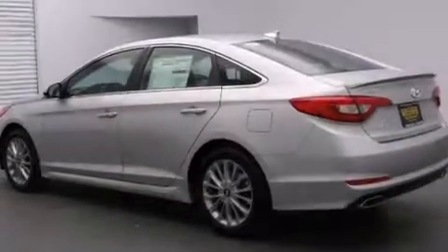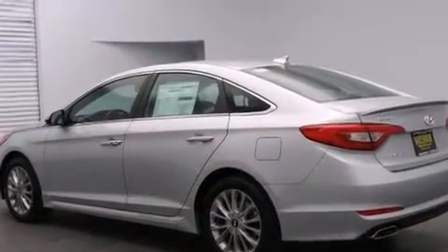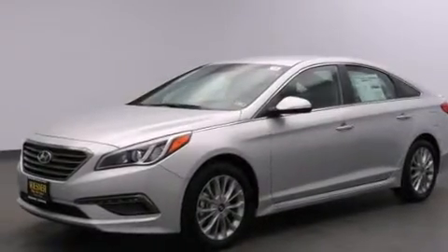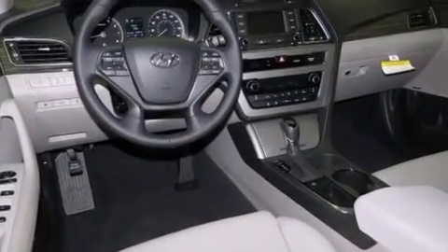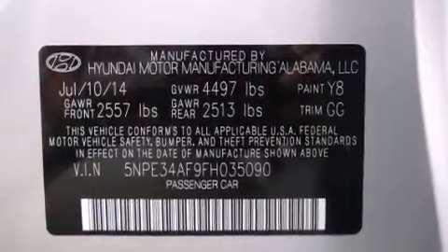The following features are also included: dual power seats, air conditioning, cruise control, leather seats, 12-volt power outlets, front multi-stage airbags, rear seat childproof door locks, a pass-through rear seat, and steering wheel mounted controls.